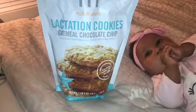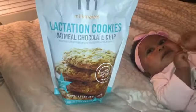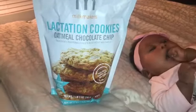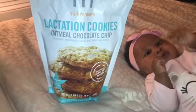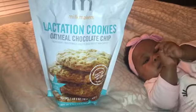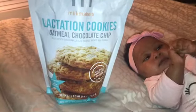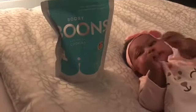The Milk Makers lactation cookies have helped, but the flavor, taste, and texture are not that great. They're kind of hard, they're big, and they have a weird aftertaste to them. So if you're looking for taste, these wouldn't be my first choice, but they definitely work.